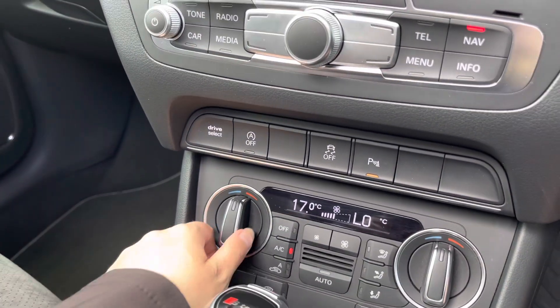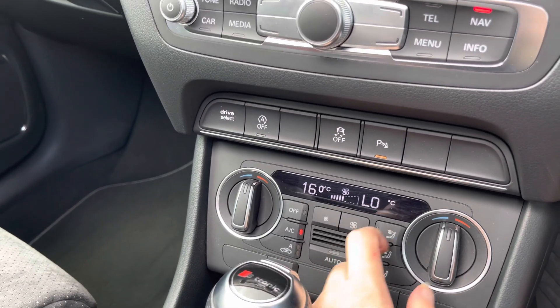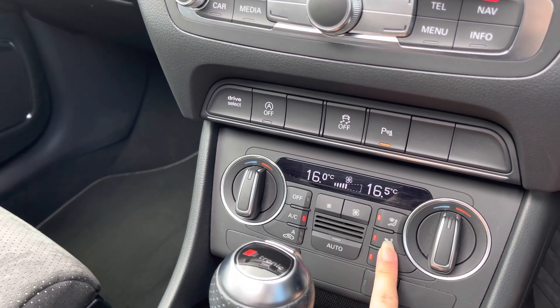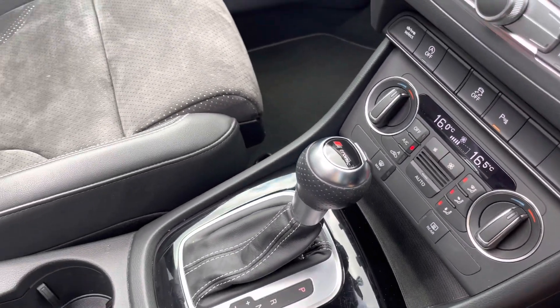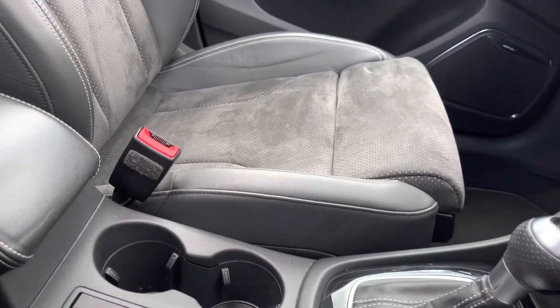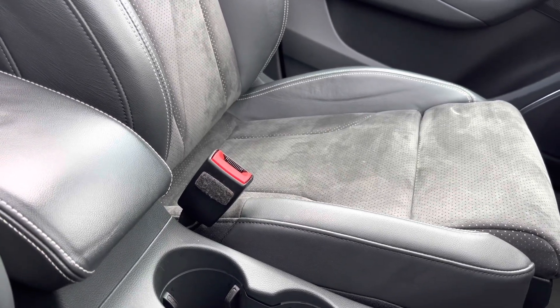We've also got the manual air conditioning, which you and your front passenger will each be able to control independently on their own side of the vehicle, meaning you'll be able to get the perfect temperature at all times. As well as the S-tronic automatic gearbox and the electronic mechanical parking brake, just to make driving as convenient as possible, with a front centre armrest for that added comfort on your journeys.